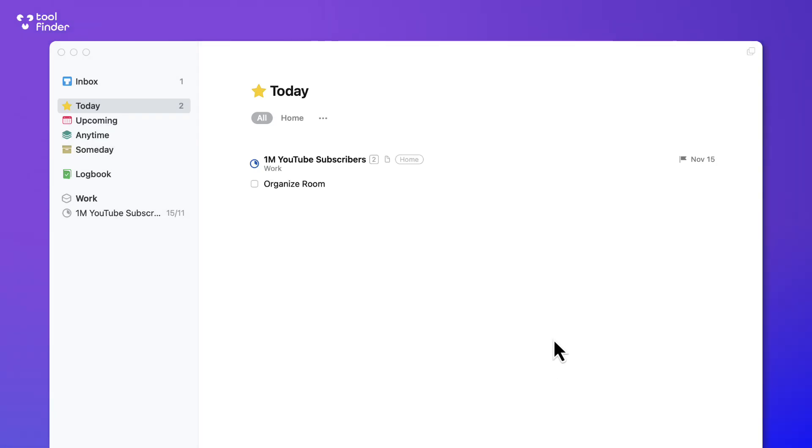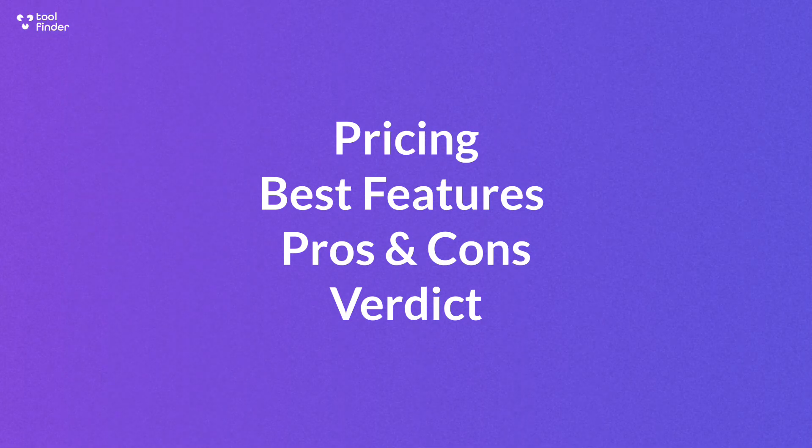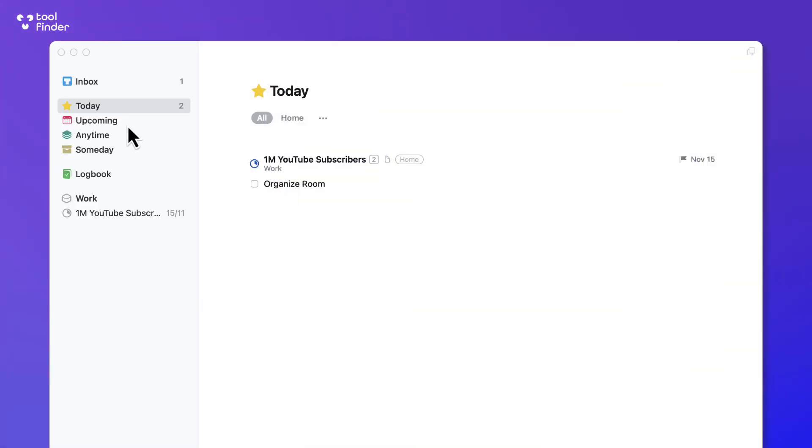Here is Things 3, a to-do list application which has garnered a lot of attention over the years, primarily because of its one-time purchase offering and the fantastic experience. It's available on iOS and Mac, and today we're going to give you a review of Things 3 and see whether it's right for you. It's designed to help you organize your tasks, plan ahead, and it also includes personal project management elements and some calendar abilities.